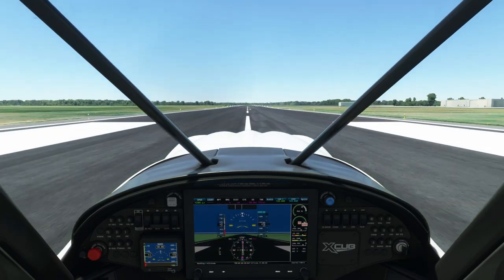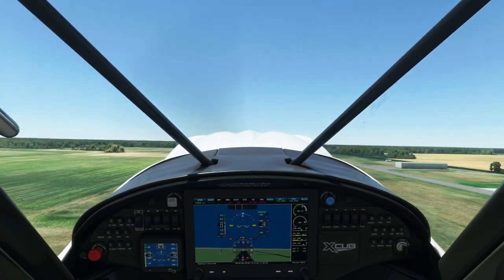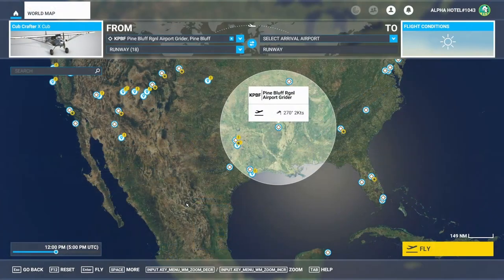Once you reach rotation speed, rotate to the climb pitch attitude and climb out at the appropriate speed. Perform the climb out, clean up, and after takeoff checklist just like you would in any other aircraft.